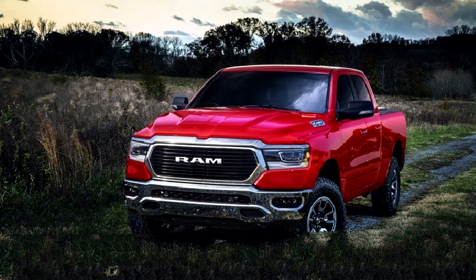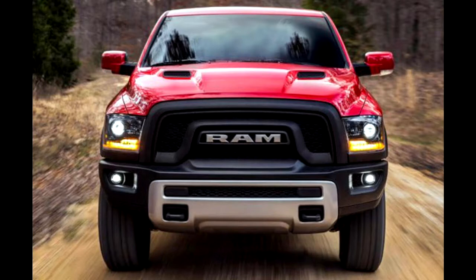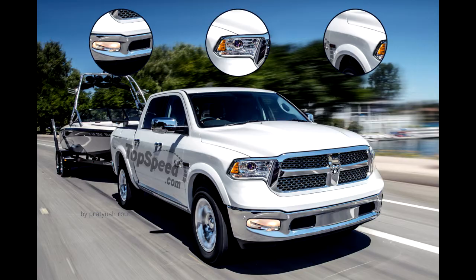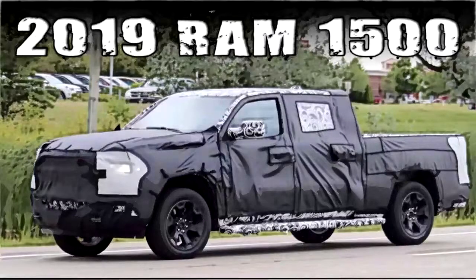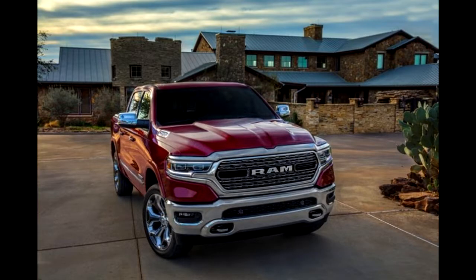There will likely continue to be multiple grille options available, as there is today, to at least differentiate luxury and off-road models. We also suspect that there may actually be a crossbar of sorts spanning the middle of the standard grille fitted to the truck's Big Horn and Laramie look, which would be the chrome-heavy mid-grade trims represented above and what was spied on that gusty Michigan day.